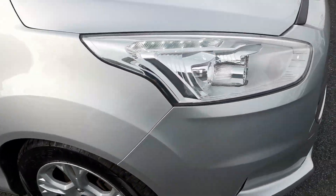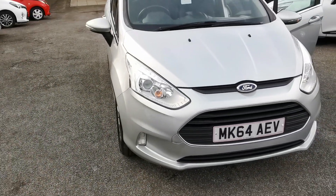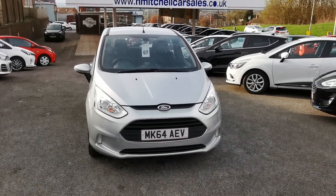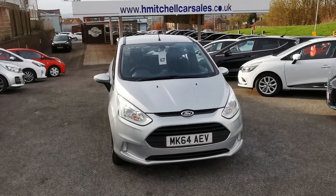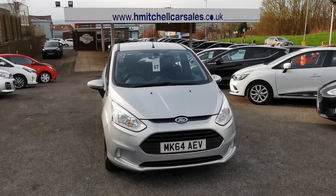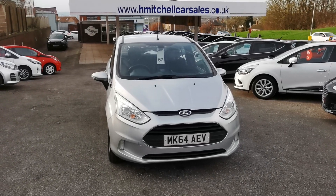I hope you find this video informative. Any further questions regarding this car, please contact us by phoning 01924 411323 or send an email to mail at hmitchellcarsales.co.uk. Thank you for watching — we look forward to your enquiry. Bye.